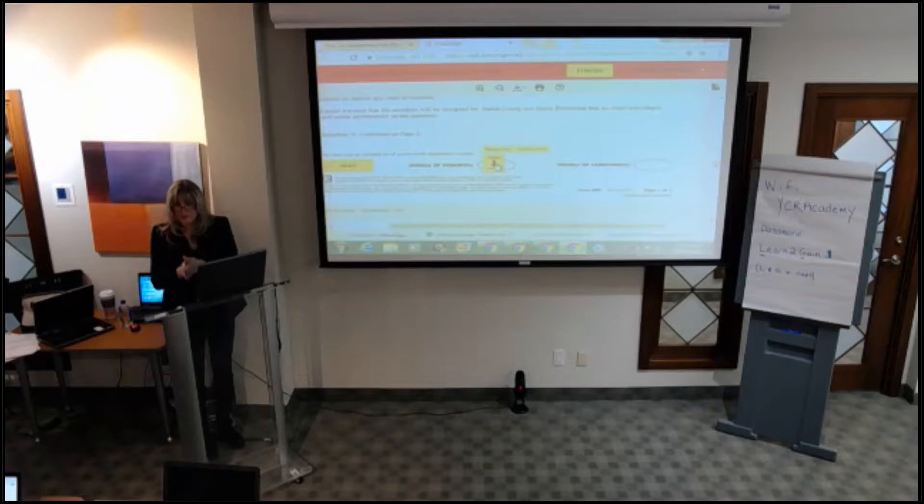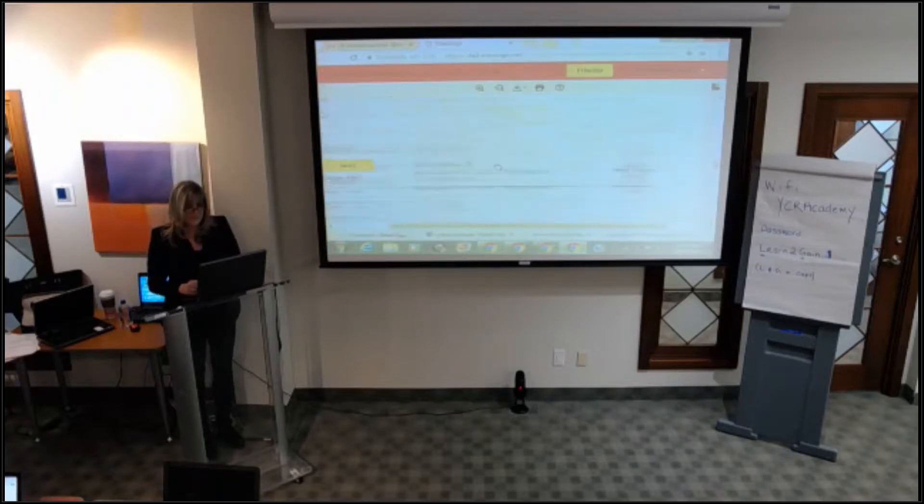This is not a replacement for explaining the document to your client — this is just guiding them to where they need to initial and sign so you can send it off. All those conversations should have already happened. After that they can scroll up and read if that's what the client wants to do. It's basically: I need your initials, I need your signature, and this is what you're doing. You've already had those conversations.